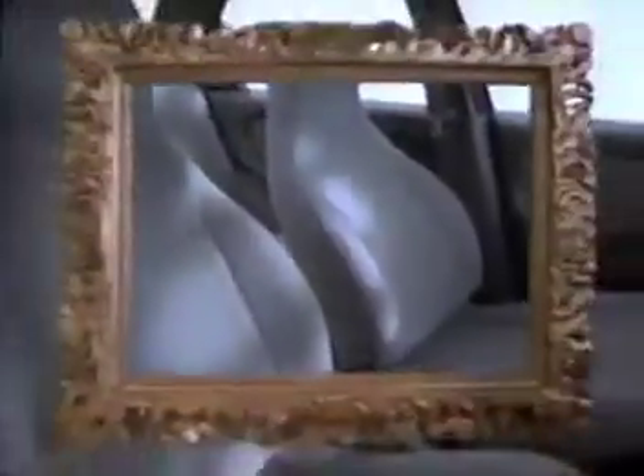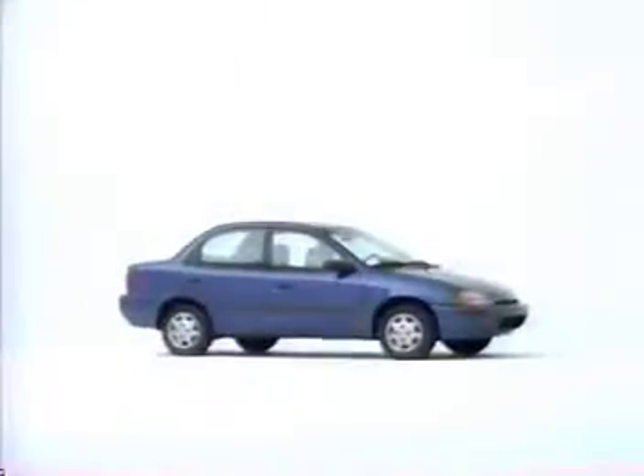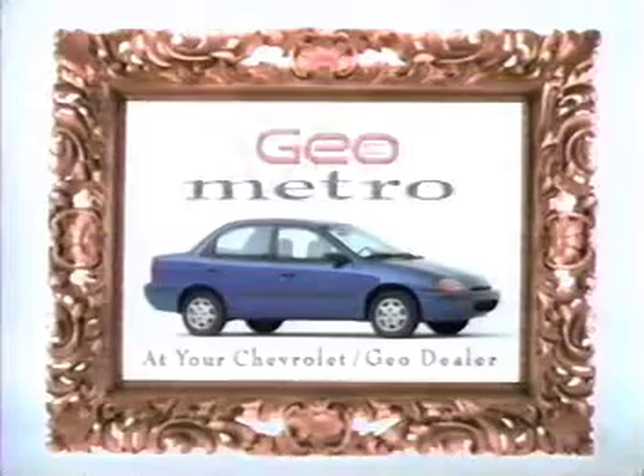It has two airbags, more room than you'd think, and great comfortable seats. In other words, it's a lot like a big fat car, but without the fat. Get to know the all-new Geo Metro.